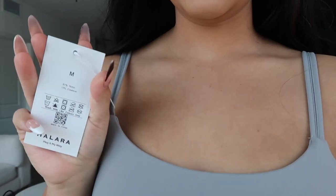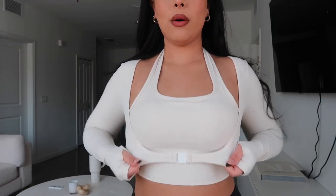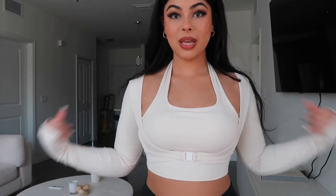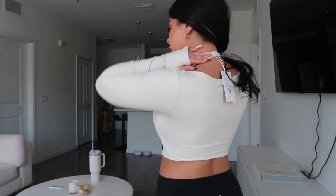This is also a really cute top. I love the color — it's like a neutral tan. It feels just as amazing as everything else I've tried. I love this little buckle detail, and it has a thumb hole. The top wraps around your neck, but it doesn't bother me because the fabric is so soft.